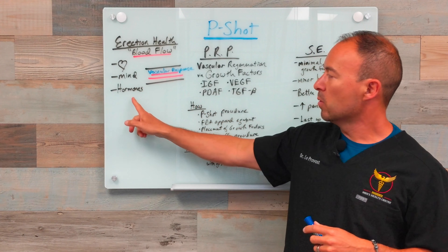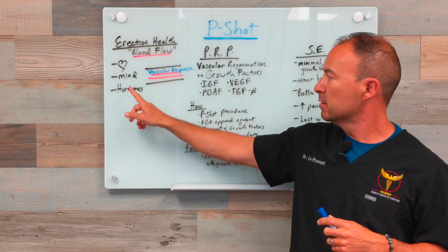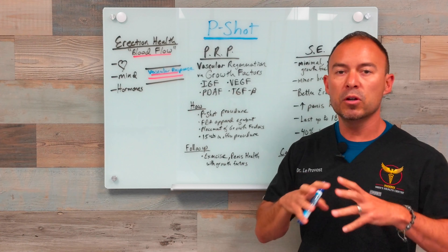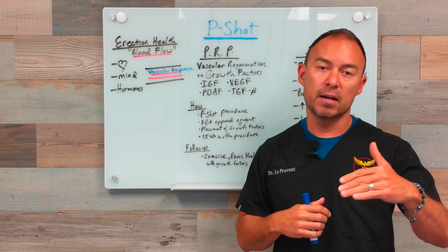Remember, it's all about blood flow, and hormones are a big part of that. We want to be sure your hormones are optimized. Psychologically you're feeling good, and your cardiovascular health is doing well. We need to put all those things together, and the P-Shot is a great next step at getting there.